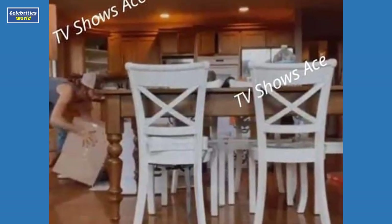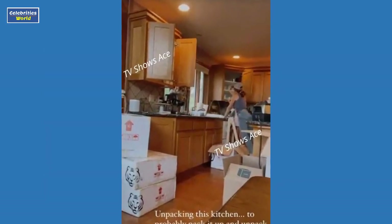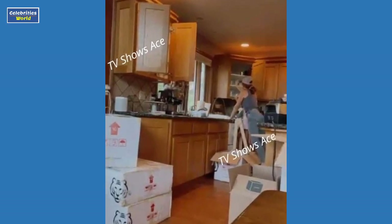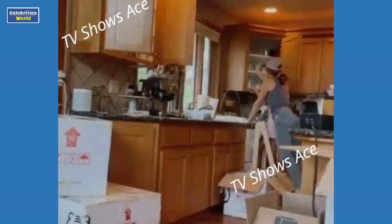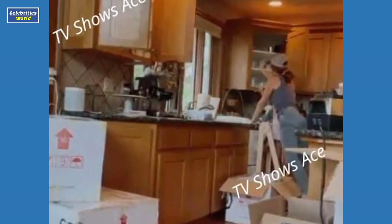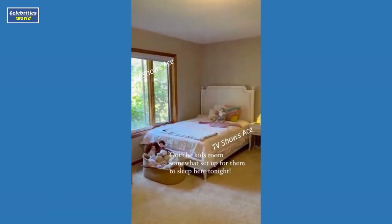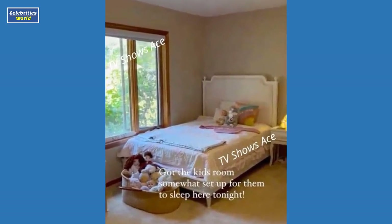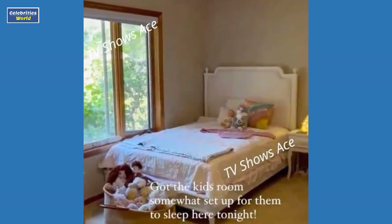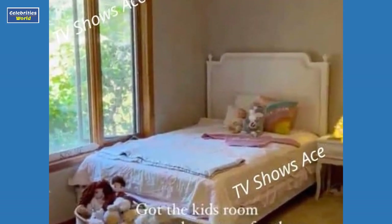Now that they are getting settled, Audrey shared a few snaps of the house's interior. Note that this isn't a complete tour — on her Instagram stories, Audrey is only giving fans a peek at a few areas. Hopefully, once they are all settled, Jeremy and Audrey will give everyone a full tour. LPBW fans are often curious about these kinds of things, so scroll down to see part of the Roloff family's new house.